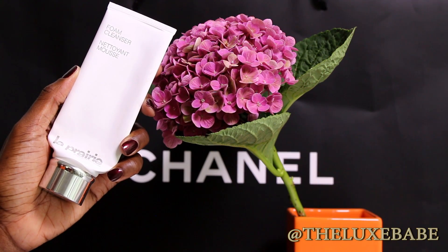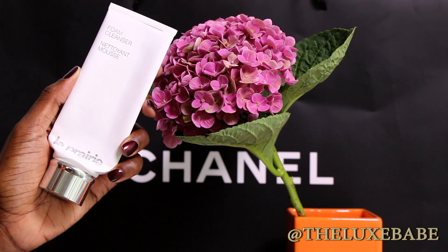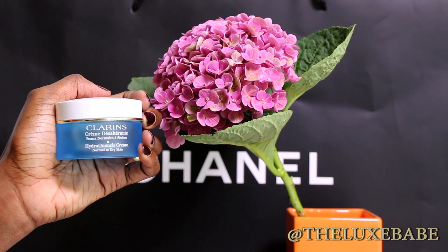Next up is my La Prairie foam-in cleanser — I absolutely love this. It lathers up like a dream and I use it along with my Clarisonic. It doesn't dry out my skin like other cleansers do; this is just beautiful. I will continue to repurchase it. It doesn't give me breakouts, you just need a very small amount, and I think this is one of the most affordable products in the La Prairie skincare line.